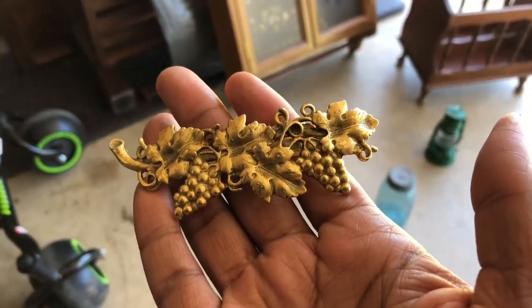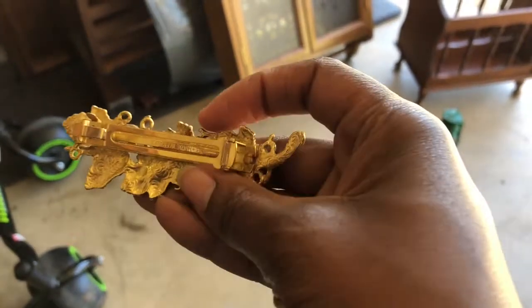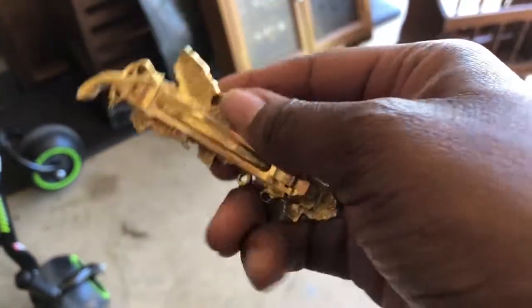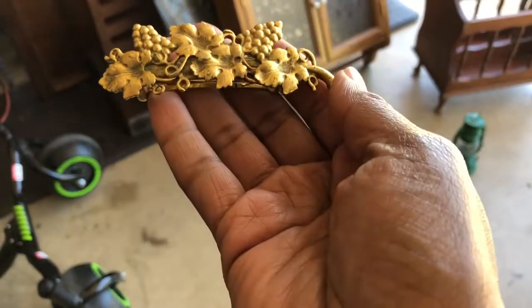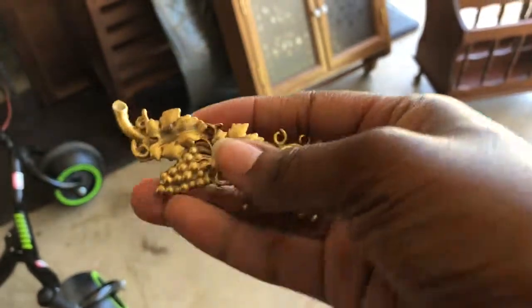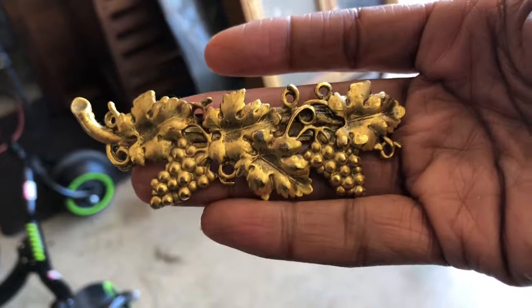I almost forgot — he also threw in this hairpin or brooch for free. And it says it's made in France. That's pretty cool. I need to figure out how to clean it up. I like the grapevines and the leaves. It's pretty cool and unique.